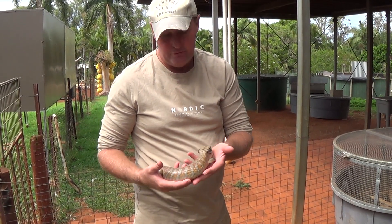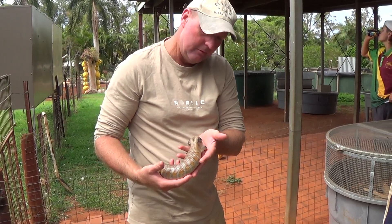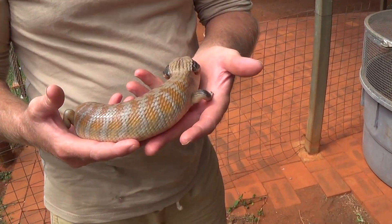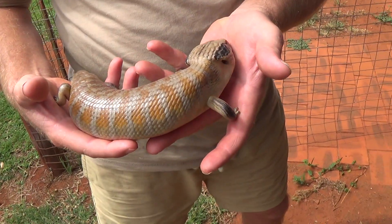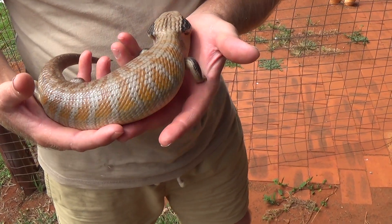Welcome back everyone to Jay's Reptile World Australia. Here we have the Centralian blue tongue — a beautiful species. Some people call it the many banded blue tongue because it has so many bands down its body. This species is found right in the heart of Australia.